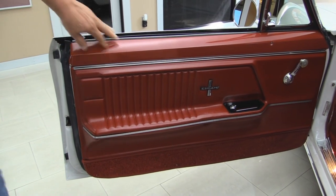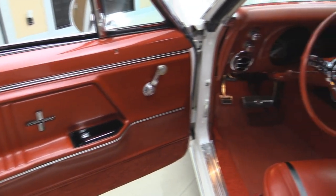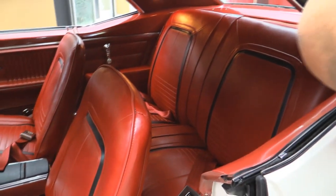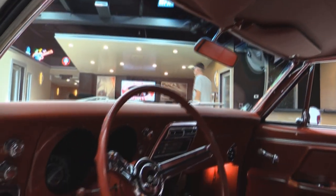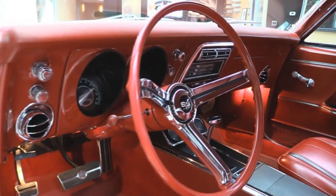Now let's check out this interior. Check that beautiful door panel out — she is gorgeous. It's got the deluxe interior. The carpeting all looks great, steering wheel looks awesome. We've got seat belts in the front and the rear. Center console, package tray, headliner looks fantastic. Dome lights are working. Take a look at all the chrome on the dash — beautiful. The lenses all look fantastic. The dash pad itself is beautiful. This is an awesome car.